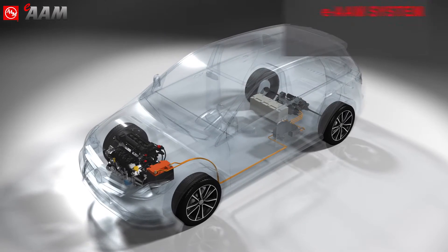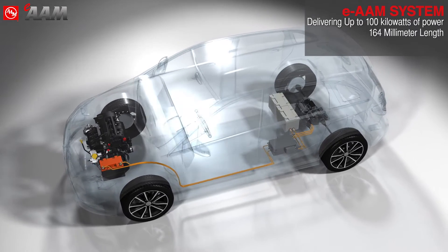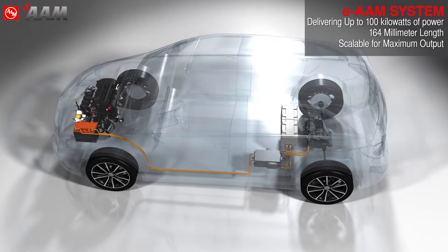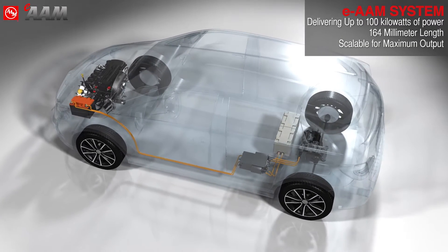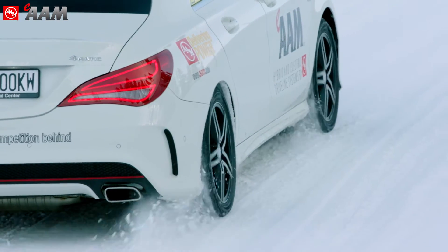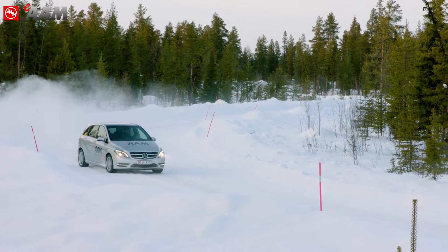This system is power-dense, delivering 100 kilowatts of power in a 164 millimeter diameter motor with scalable length for increased output in larger vehicles or in pure electric vehicle applications. These components are designed and engineered for reduced emissions and maximum safety and performance.